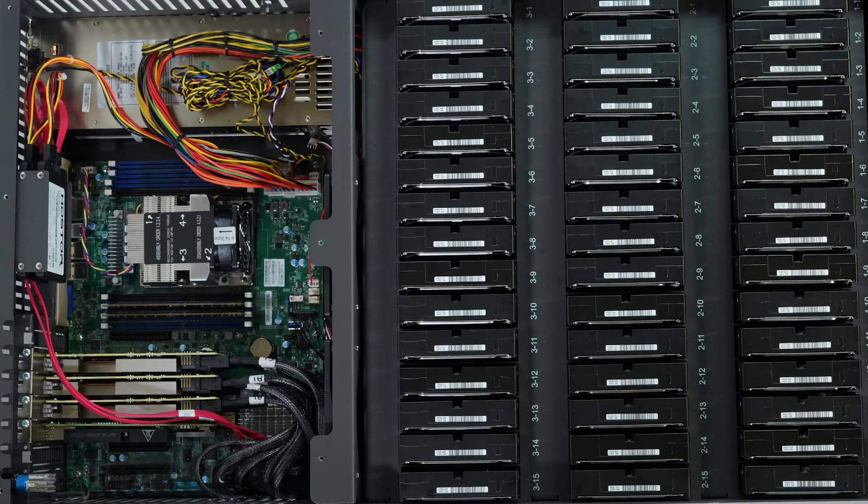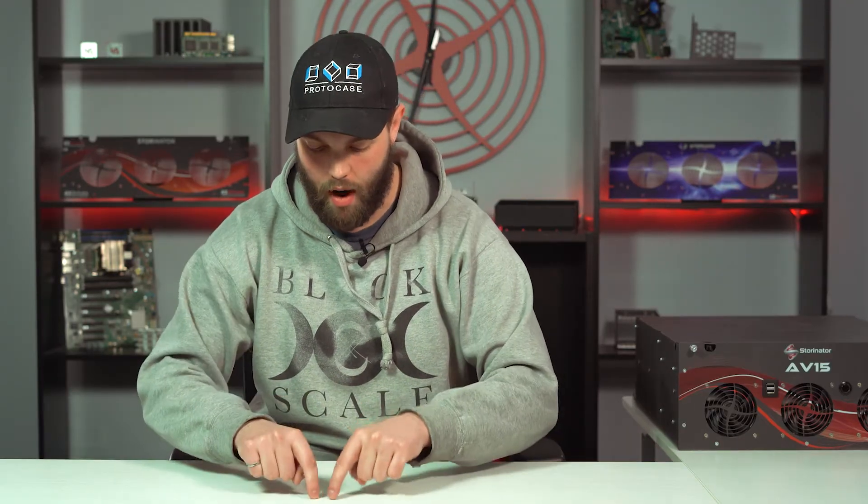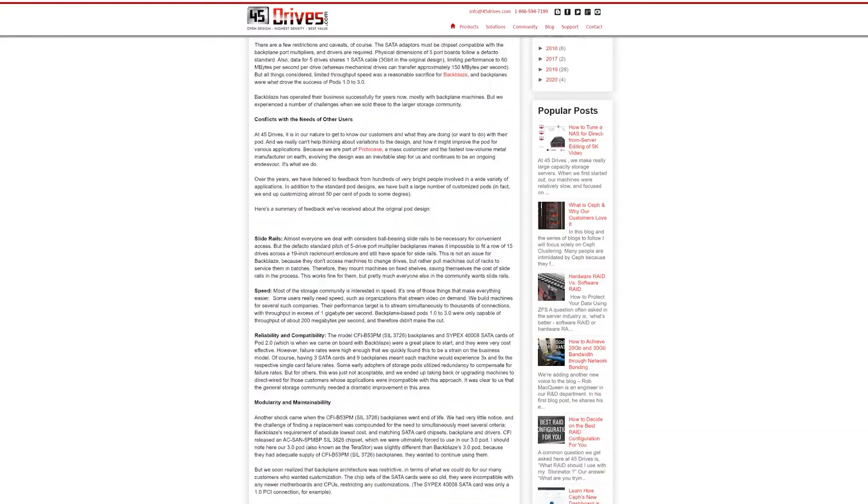That's kind of where 45 Drives was born. We introduced a fork in the design — Backblaze kept using their original backplane design, same chassis, but the internals were a bit different. We went a different route: added redundant power supplies, different HBA cards, and moved to the direct wire design. That marks the beginning of the fork where the open design did exactly what it was supposed to do — inspired interest, ideas, and innovators. We made a new product from it, and 45 Drives was born.